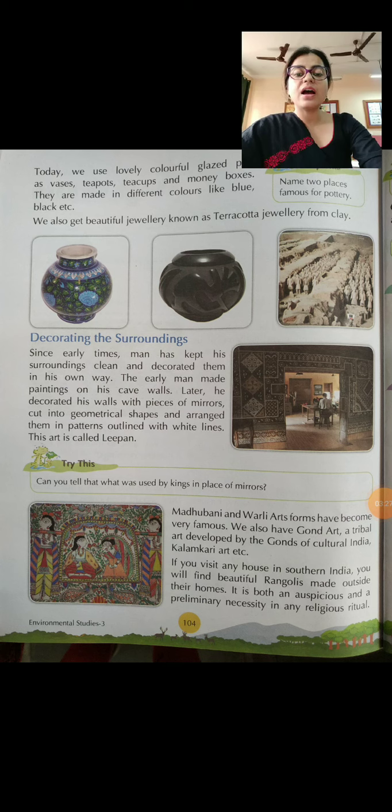Madhubani and Warli art forms have become very famous. If you visit any house in southern India, you will find beautiful rangolis made outside their homes. It is both an auspicious and a preliminary necessity in any religious rituals. We also decorate our doors with mango leaves, and this is called a toran. On special occasions, we put torans made of beads, mirrors, colourful cloth, etc. at the entrance of our houses. I am now going to show you images of various tribal art.